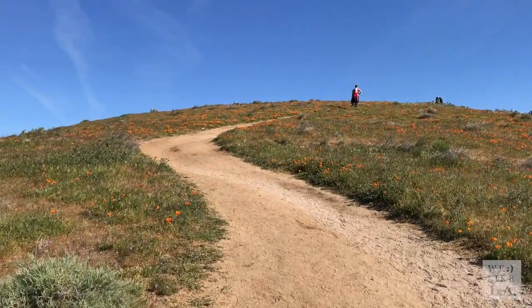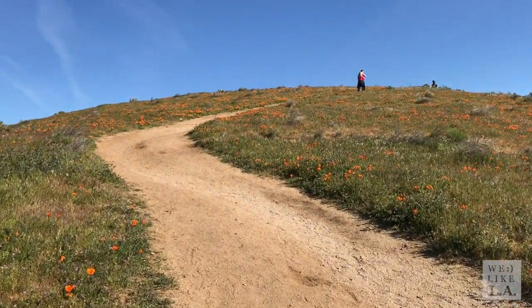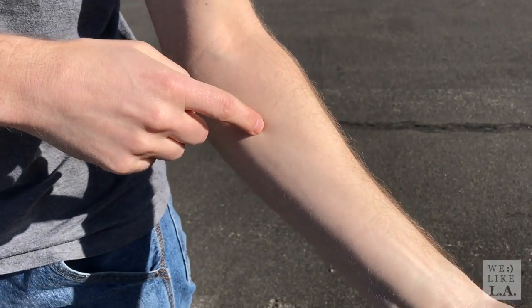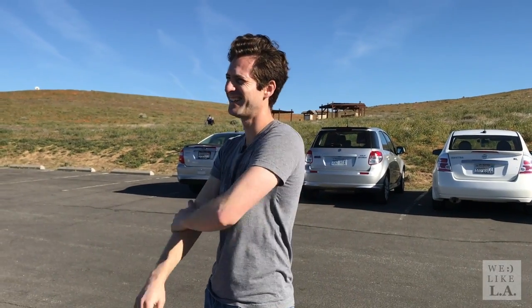There are about 8 miles of looping trails throughout the reserve, and because of the lack of shade, sun protection is a must. Before we headed out, this pasty white-skinned dude definitely needed to double up on the sunscreen.